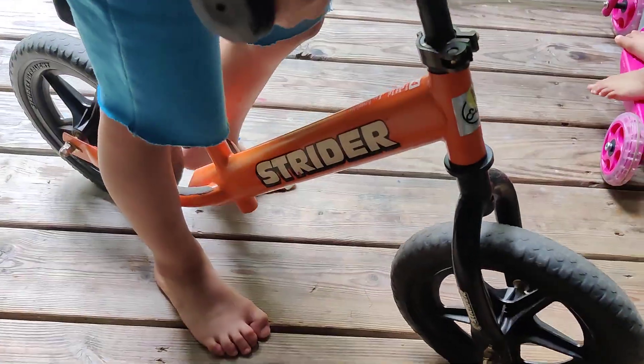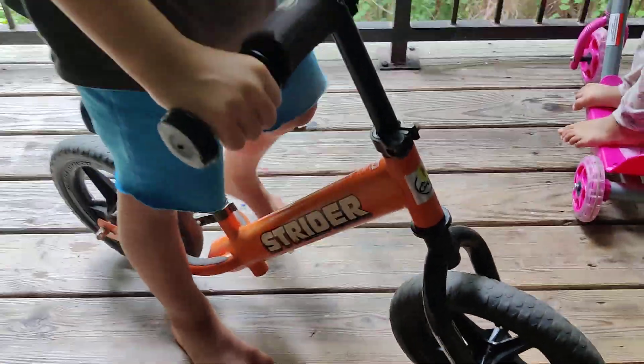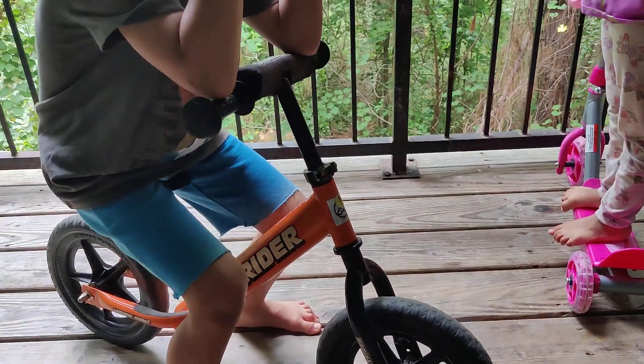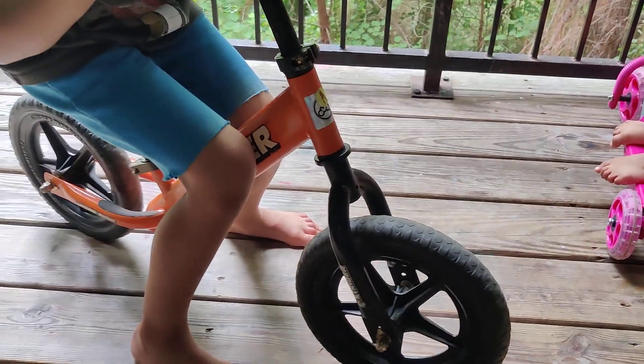Welcome back. Today I wanted to talk about the Strider balance bike. Most of the time we talk about brands or products we just bought and haven't had for long, so we can't really attest to the longevity and durability of them.